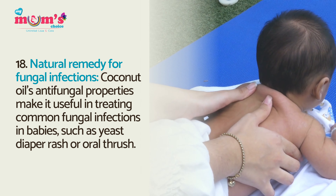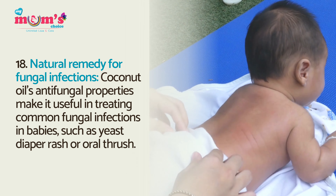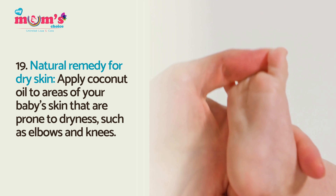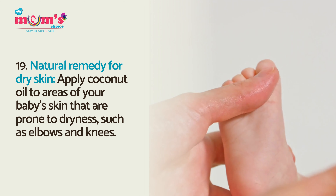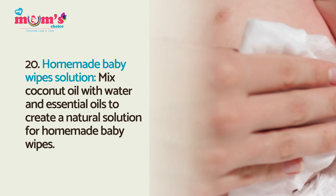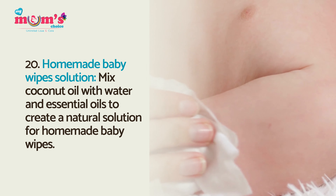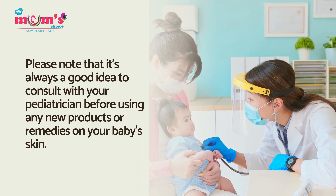Natural remedy for fungal infections: coconut oil's antifungal properties make it useful in treating common fungal infections in babies, such as yeast diaper rash or oral thrush. Natural remedy for dry skin: apply coconut oil to areas prone to dryness such as elbows and knees. Homemade baby wipes solution: mix coconut oil with water and essential oils to create a natural solution for homemade baby wipes.